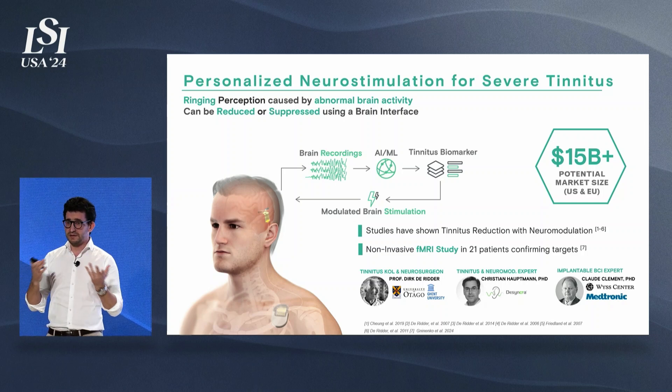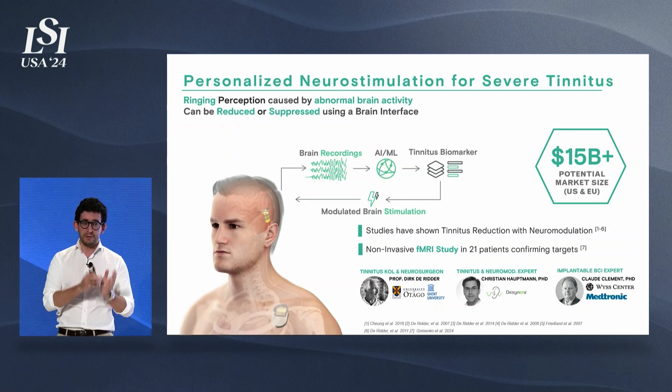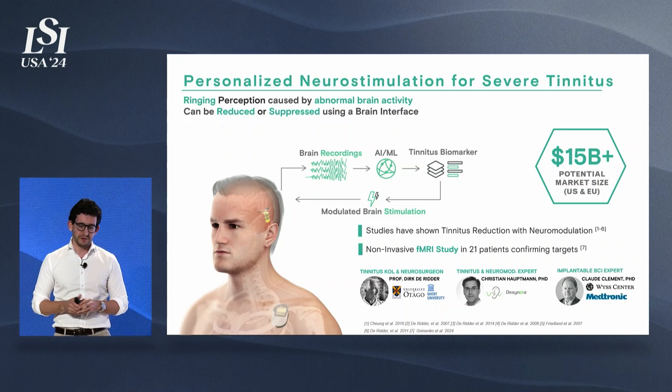This is really one of the first devices truly trying to treat severe tinnitus. Not everyone wants an implant, but considering only the patients who are severe, fit the criteria, and would be willing to get an implant, it's still a multi-billion dollar opportunity.